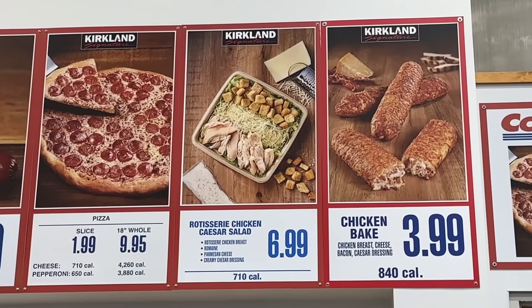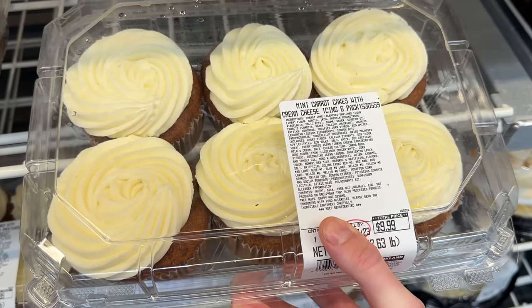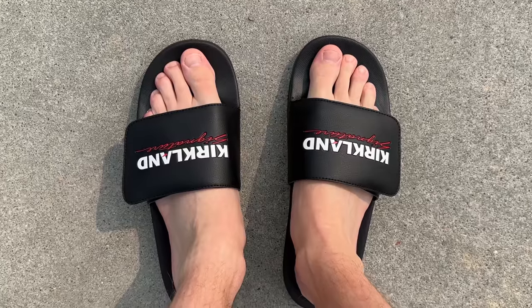These are 10 new things you should be buying at Costco this May 2023, and there's a huge selection of brand new deals that you are going to love.